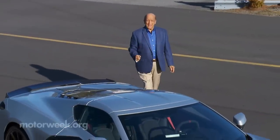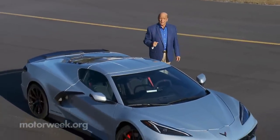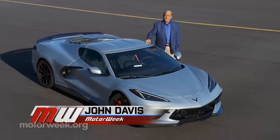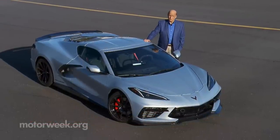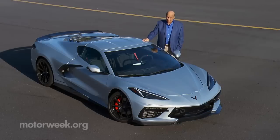For 35 years, Callaway and the Chevrolet Corvette have been a match made in performance car heaven. And we've been along for the ride for all of those years. So we couldn't wait to sample yet another piece of heaven on track with this very special B2K 35th Anniversary Edition Callaway Corvette.